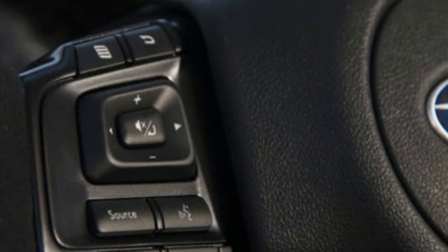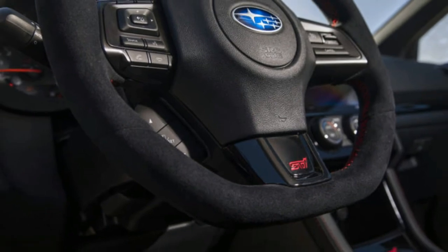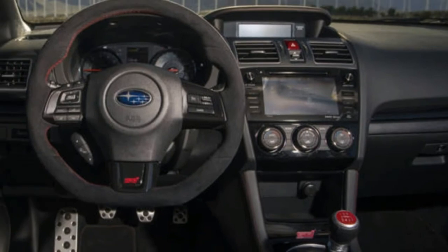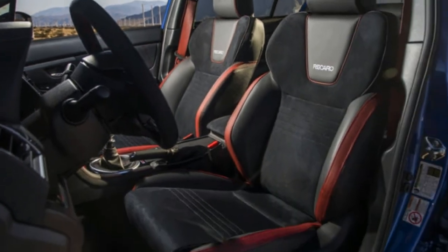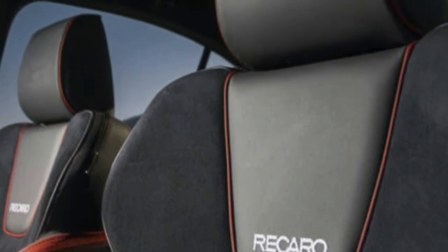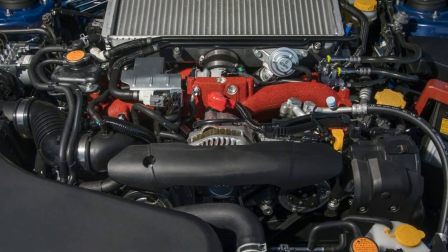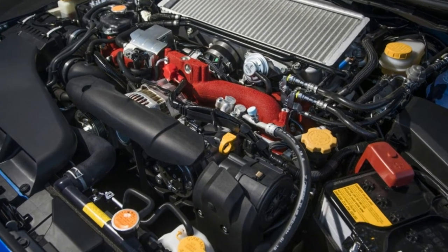On sale now. Base price: $49,885. As-tested price: $49,885. Powertrain: 2.5-liter H4, 6-speed manual, AWD. Output: 310 horsepower at 6,000 RPM and 290 pound-feet of torque at 4,000 RPM. Curb weight: 3,395 pounds. Fuel economy: 16/22/18 MPG EPA city/highway/combined. Pros: Subaru's WRX STI Type-RA looks cooler than the base STI and is the first RA model to come to the US. Cons: the price pits it against strong competition.